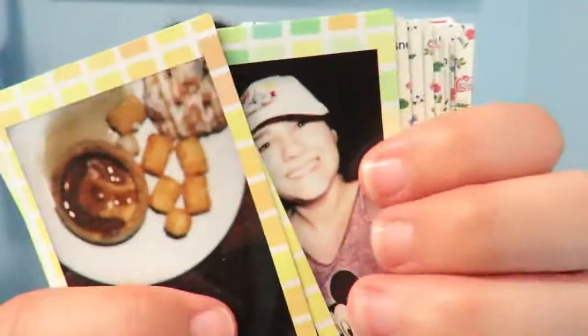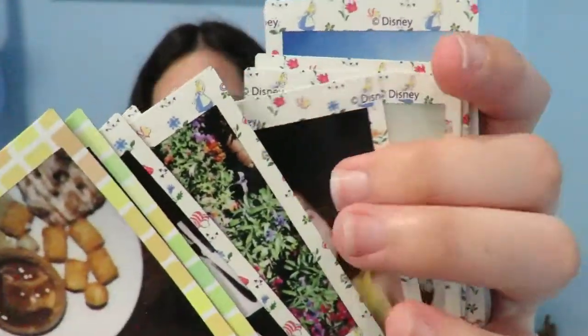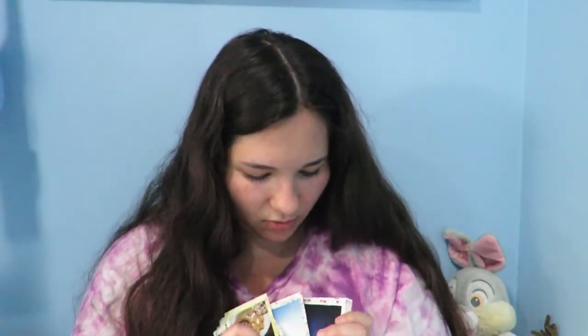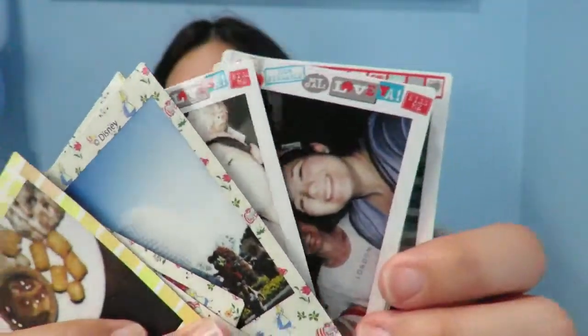These are all the Polaroids that I took — these two are like my favorites. I had some Disney film that I wanted to use. That's the three of us — my dad didn't go this trip because he had to work. In total I took 20 pictures, which is a lot, but I just wanted to use that film for Disney. I love my Polaroid so it's fine.